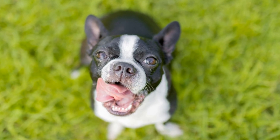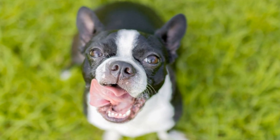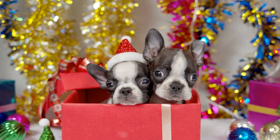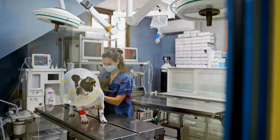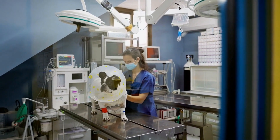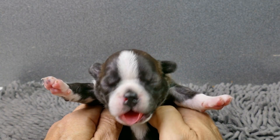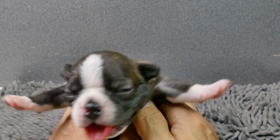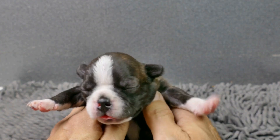Three: Malocclusion. Malocclusion refers to any misalignment or abnormal positioning of the teeth. This dental problem can affect Boston Terriers, causing discomfort and difficulties in chewing. It can also contribute to an increased risk of dental disease. If malocclusion is detected, your veterinarian may recommend orthodontic treatment, such as tooth extraction or braces, to correct the alignment and improve your furry friend's oral health.